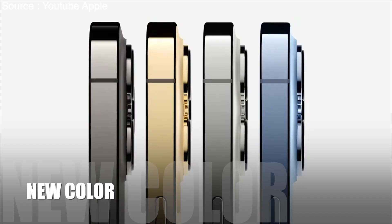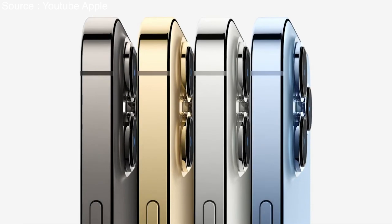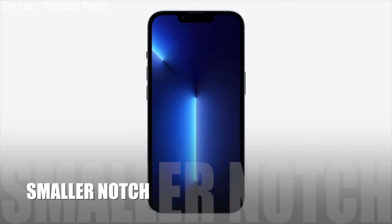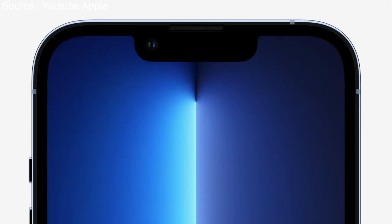iPhone 13 Pro comes in four striking finishes: a rich, deep graphite, gorgeous gold, beautiful silver, and this all-new Sierra Blue. iPhone 13 Pro has a newly designed front with a true-depth camera system that's 20% smaller.